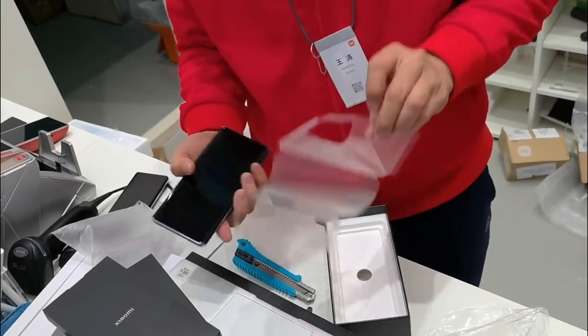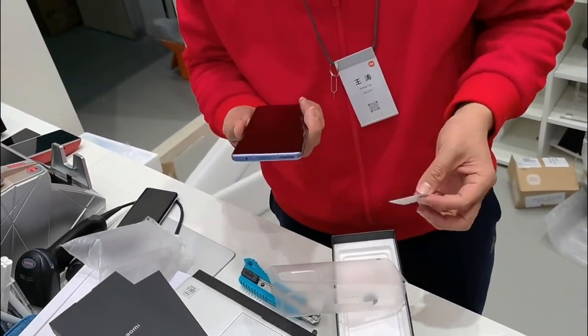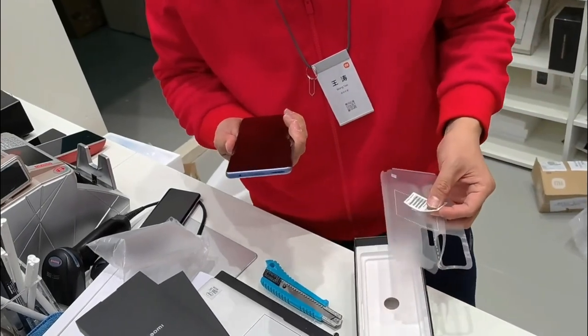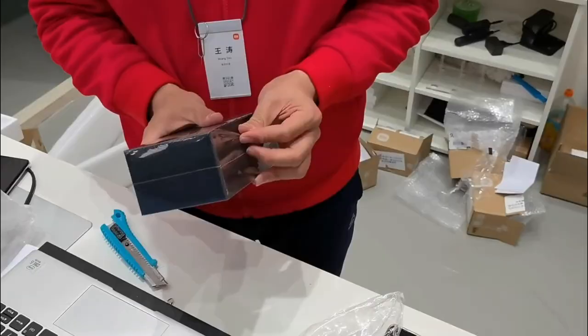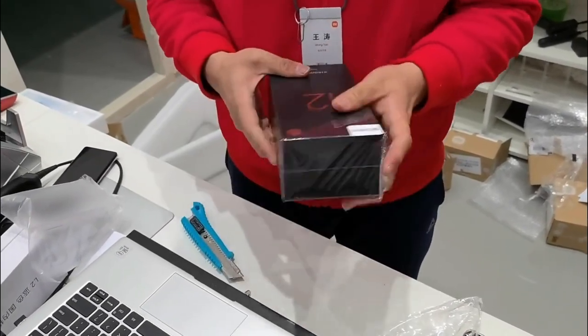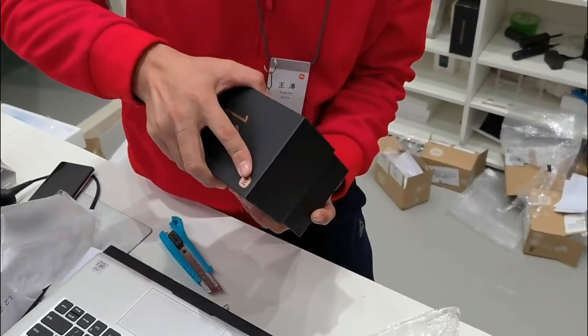It's going to come with a Snapdragon 8 Gen 1 processor, Android 12 with MIUI 13 — remember, fresh out of the box the only Xiaomi devices with MIUI 13 fresh out of the box — UFS 3.1, LPDDR5, and a 4600mAh battery.